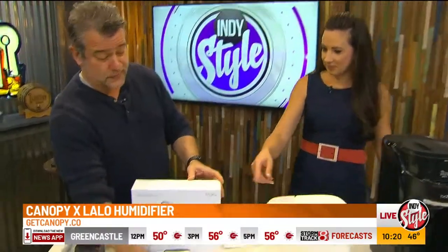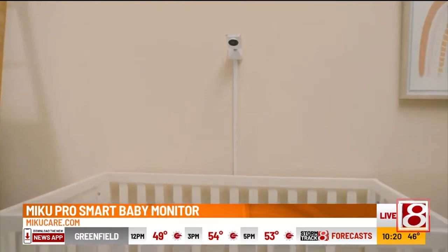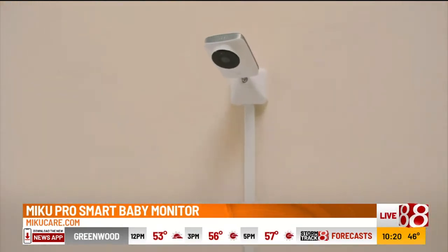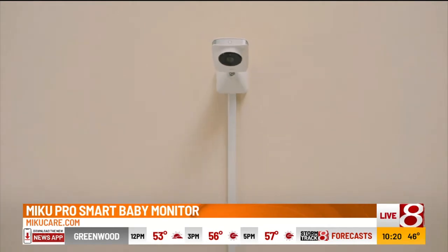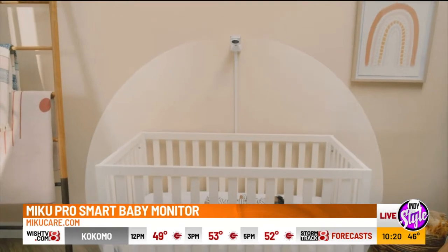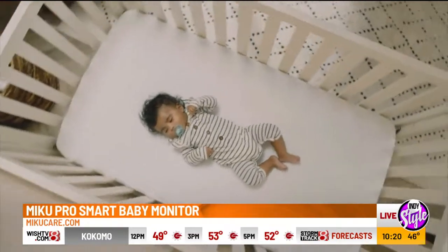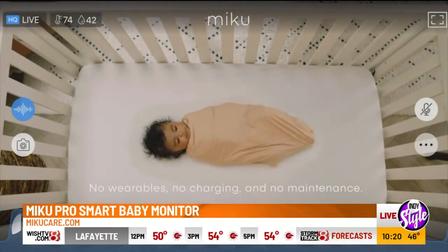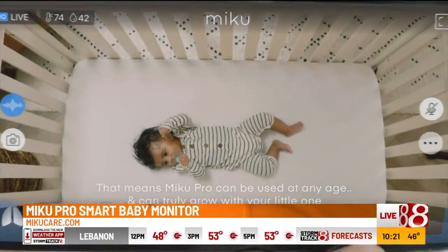This is a video baby monitor — it goes above the crib. The baby wears nothing, and it will measure breathing and sleeping, tracking it via an app. So it's not just a camera — it's also a safety device. If your baby has trouble breathing, it'll detect that. That's huge. This is by Miku, and it's $300.